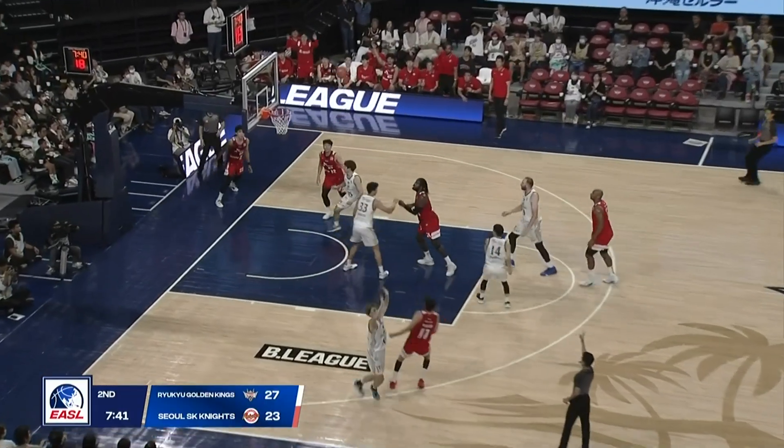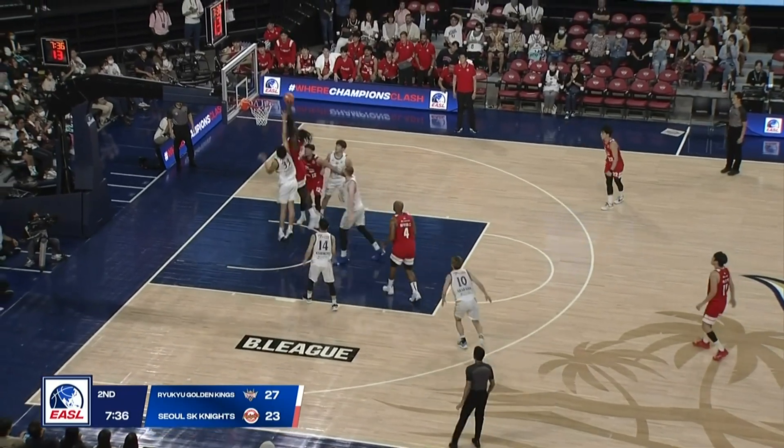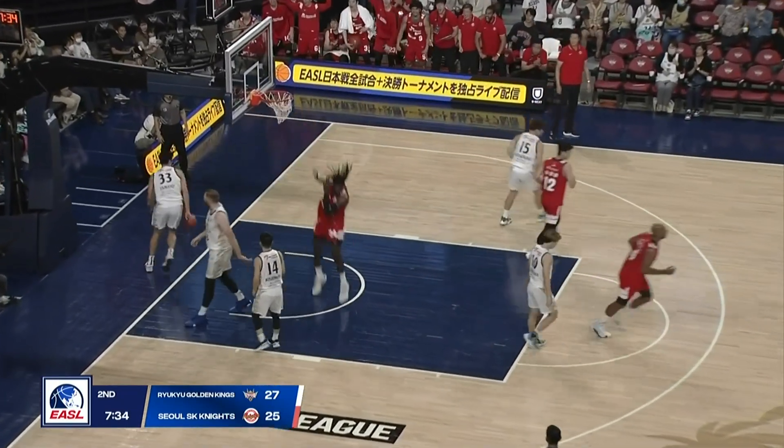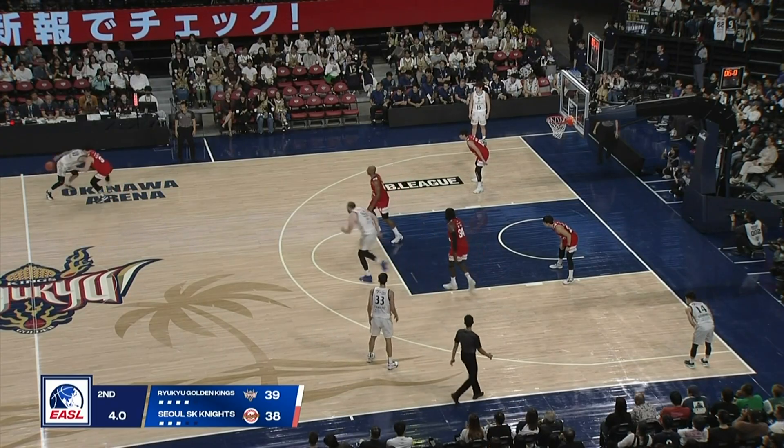Three-on-two break. Warnie slides it off. Can't hit the open shot. He was Young, but giving the ball off to Warnie for the slam. Choi working on — knocking it around.